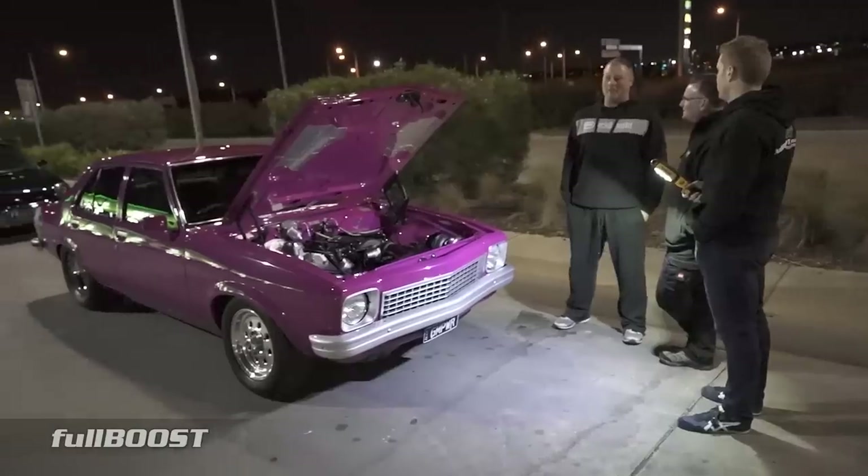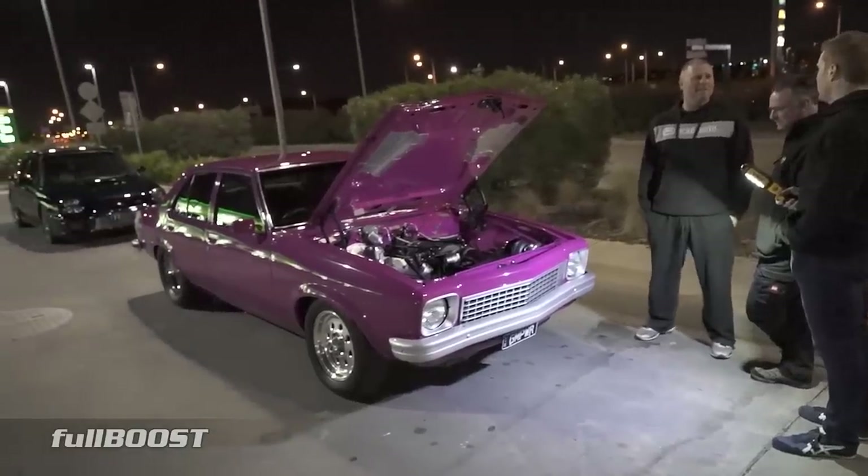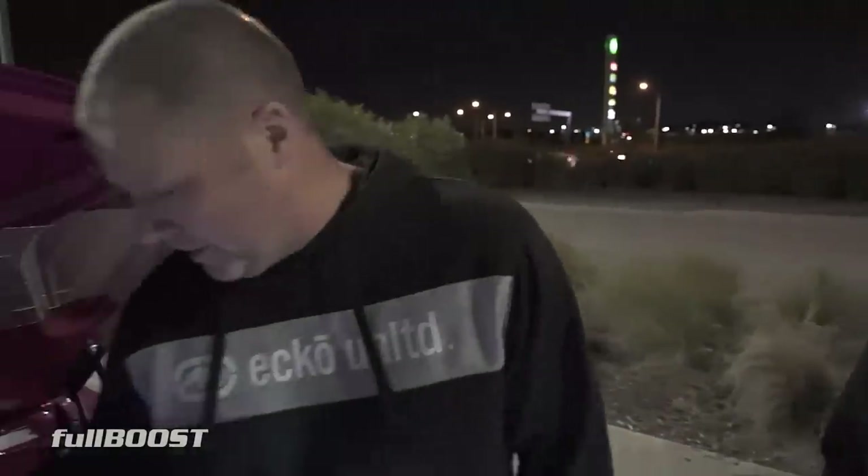We take off in second gear on the strip. Since we've done the Turbo 400, we've just been launching in second. What's different about the street car is it's got a full MoTeC EFI system with a lot of data logging throughout the whole car.